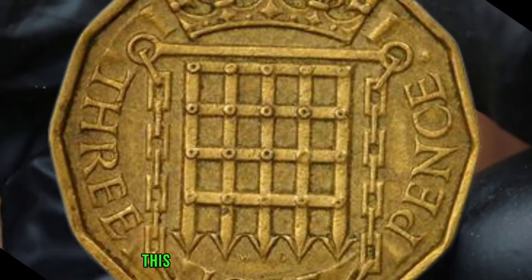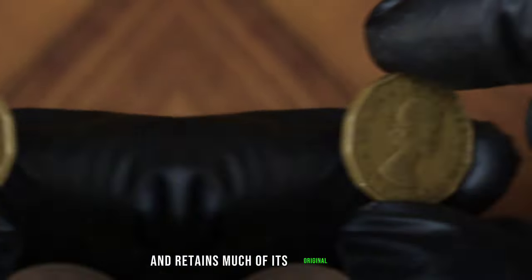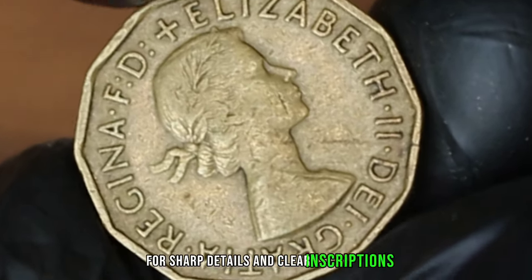In very fine condition, this coin typically exhibits minimal wear and retains much of its original luster. Collectors often look for sharp details and clear inscriptions.